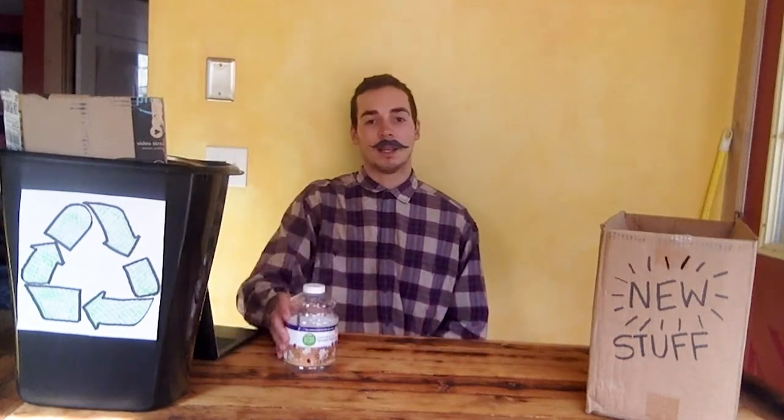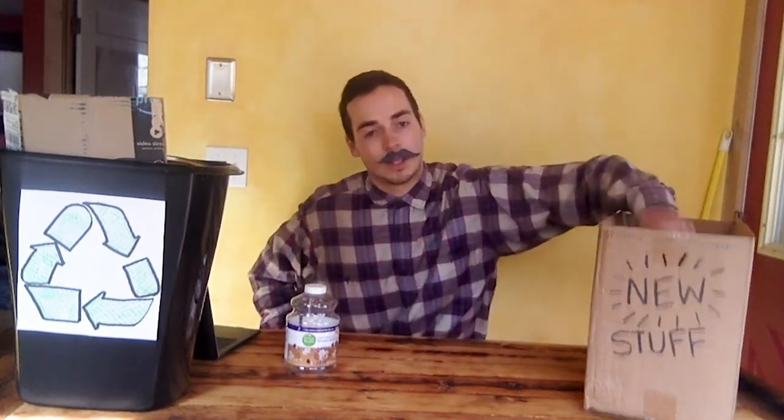But what happens to them after I recycle? The recycling truck will swing by your house, pick up your bin, and bring it to the recycling center, where big machines sort out the different plastics, papers, and cardboards. They take that material, make it into big bales, and sell it to manufacturers — who can take something like your plastic bottle and turn it into a fleece jacket, for example.